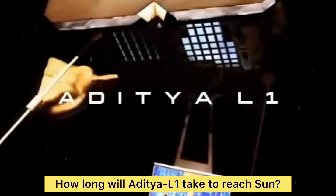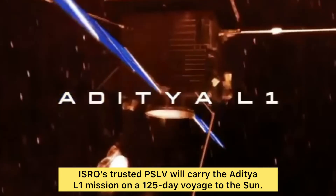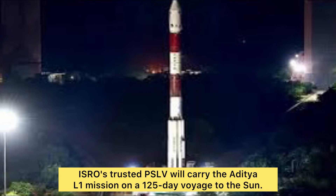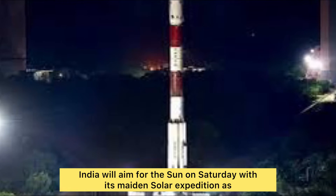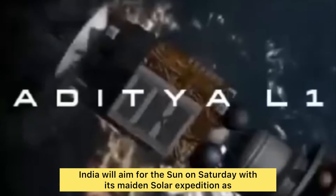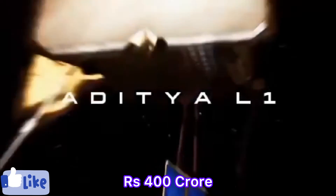The Indian Space Research Organization says it will take approximately 125 days for Aditya L1 to reach the sun. The launch will happen on either Saturday or Sunday, which is the first or second of September.